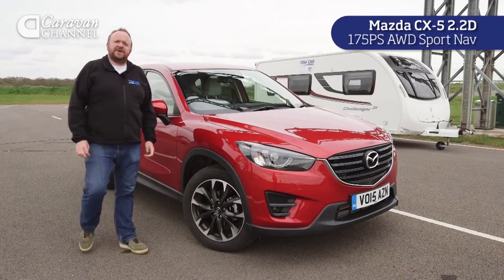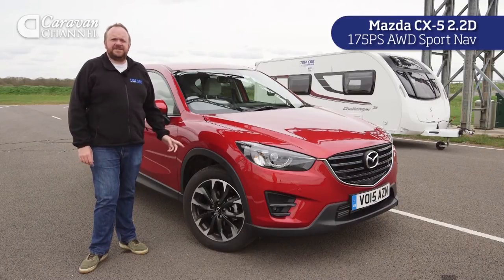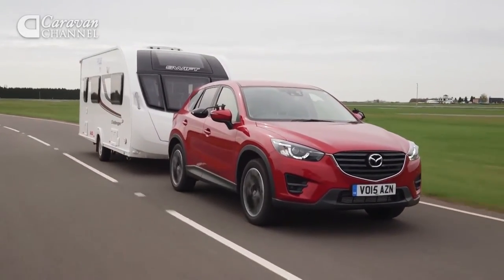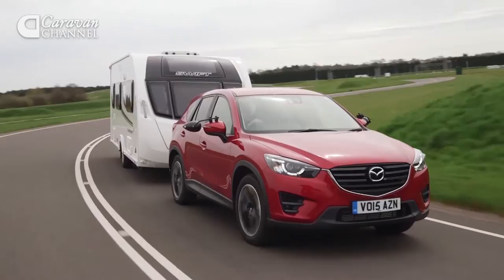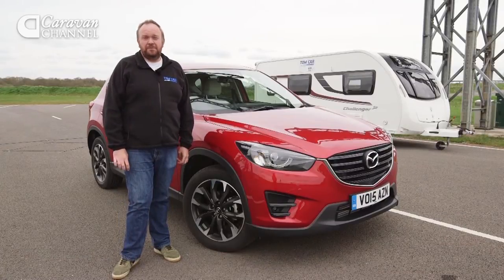We're big fans of the Mazda CX-5 at Whatcar — it's a great SUV to drive, and with the 175 PS version we've got here, it's a great tow car too. Straight line stability is very good when towing, and with an electronic handbrake added for this year, hill starts with the trailer in tow are much easier. In this specification the Mazda isn't cheap, but it is a formidable middleweight tow car.